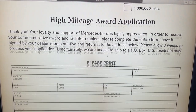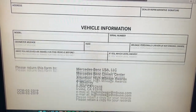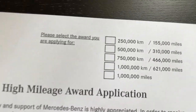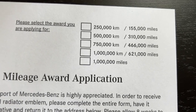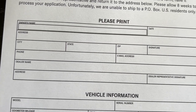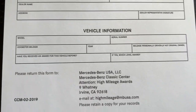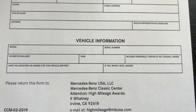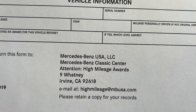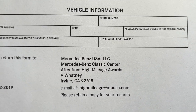You can fill most of this out on your computer if your device supports it; if not, you can just print it. It asks for some very basic info: which mileage tier you're at with kilometers and miles listed, your name, address, dealer, and dealer representative signature, as well as your year, make, model, VIN number, and mileage. You need to mail it to Mercedes Classic Center, or if you live nearby you can drop it off there.